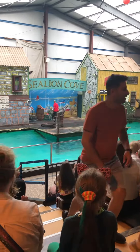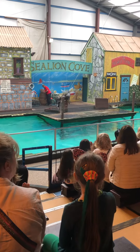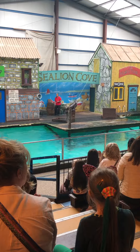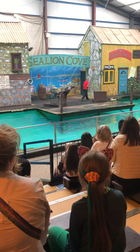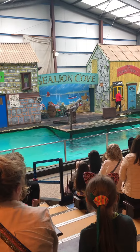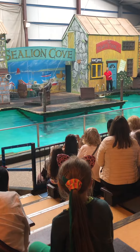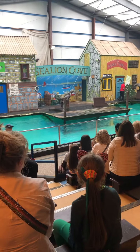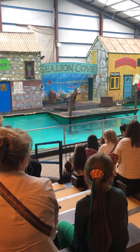Now these two, they're both California sea lions. And as that name does suggest, you can of course find the largest population of this particular type of sea lion all along the coast of California. You can also find them as far north as Canada, where it does get very cold, and as far south as Mexico, where of course it's lovely and warm.